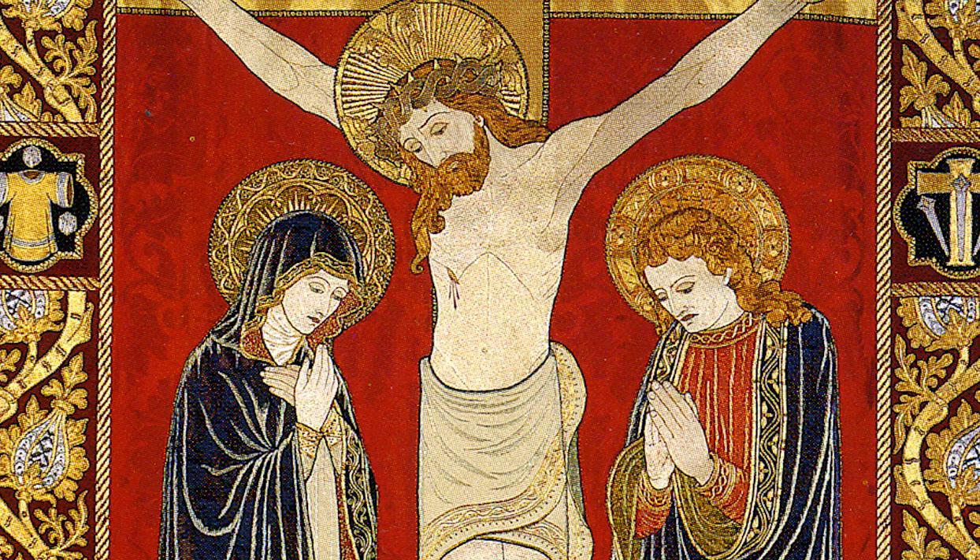Even in the scene of crucifixion depicted on this processional banner, the Easter truth is present if we look for it. Selfless, compassionate love lies in the very heart of God, as it does in all human beings, created in the image and likeness of that same God.